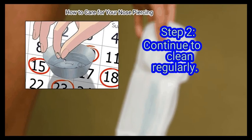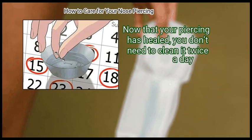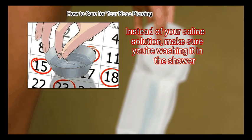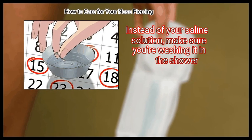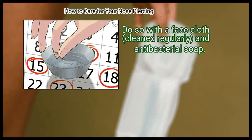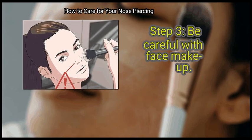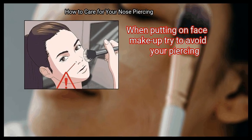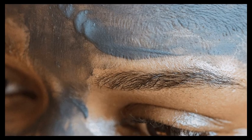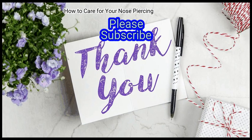Step 2: Continue to clean regularly. Now that your piercing has healed, you don't need to clean it twice a day. You can gradually work your way down to cleaning it a couple of times a week. Instead of your saline solution, make sure you're washing it in the shower with a face cloth — cleaned regularly — and antibacterial soap. Finally, be careful with face makeup. When putting on face makeup, try to avoid your piercing, as the chemicals can build up in your piercing hole. We hope this is useful to you. Please subscribe to our channel to upskill yourself.